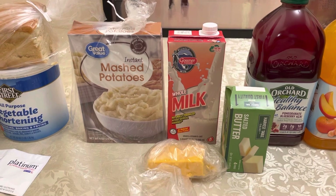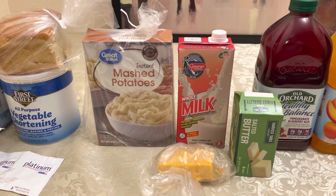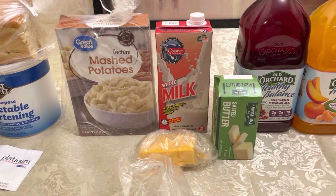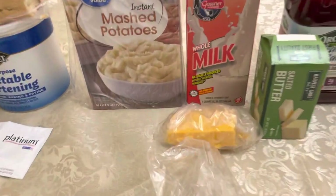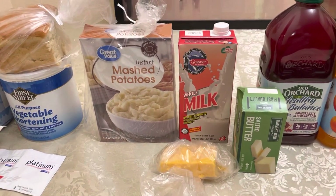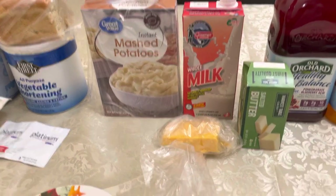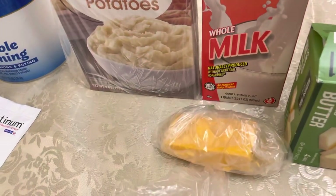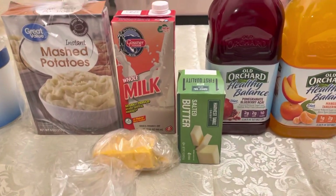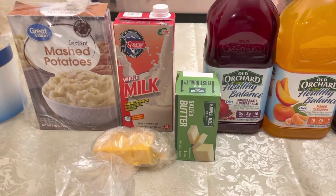For a month, get four shelf-stable milks. They're getting stingy at the pantries — they're giving you oat milk, almond milk, everything but cow's milk — and I'm having a hard time finding whole milk. You want whole milk in case you ever need to make cheese. For a month, I'd try to get four whole milks and four pounds of cheese. I cut my cheese into half-pound packages and freeze it, and I shop around for butter, usually at Grocery Outlet, and keep it in the freezer.